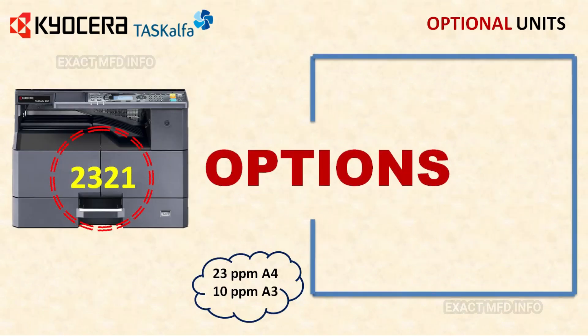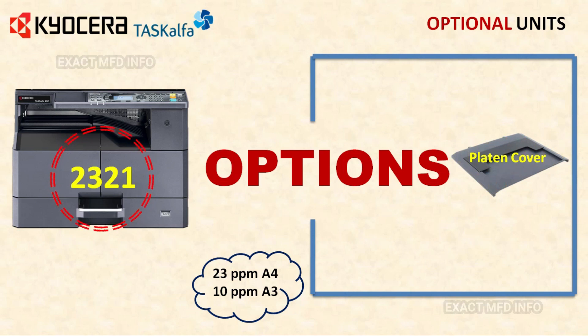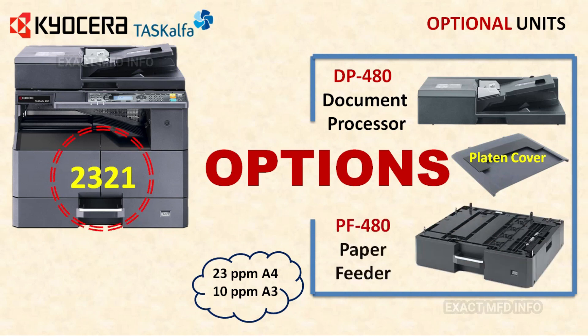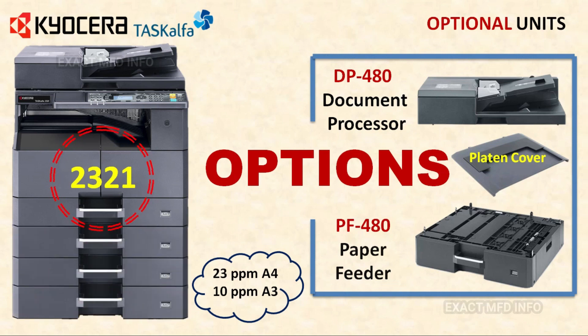The TASKalfa 2321 optional units are: platen cover type H, and DP480 document processor with 50 sheets capacity — paper weight simplex 45 gsm to 120 gsm, duplex 50 gsm to 120 gsm, paper size A5R to A3. Then PF480 paper feeder with 300 sheets capacity, paper weight 64 gsm to 105 gsm, paper size A5R to A3. The main system has one tray and a maximum of three paper feeders can be added.